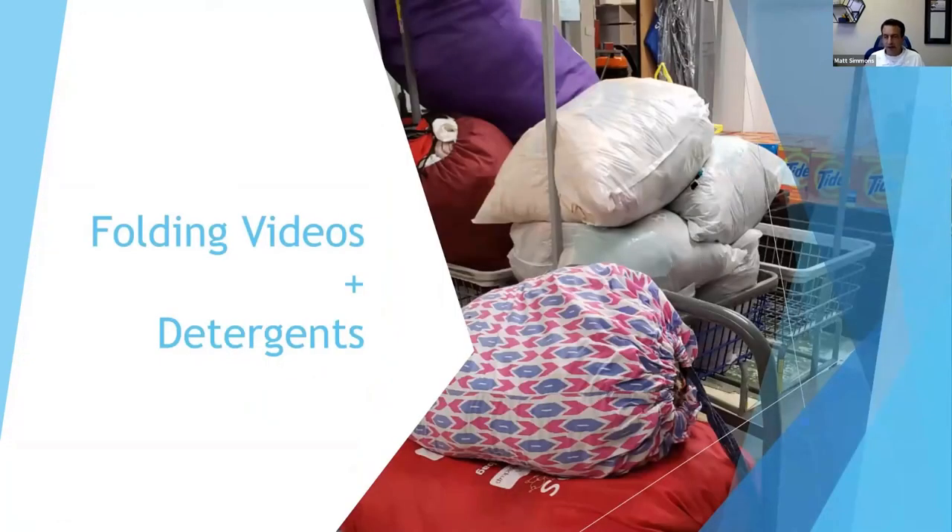Another thing to keep in mind is how you're folding your clothes — however you fold them, you should be consistent. If you go to McDonald's, it's always the same, and people like that consistency. Same with folding at your laundromat. Find folding videos on YouTube, find the ones you like best, create one for each type of garment, and have your attendants watch it or train one person and have them train others. Customers will expect you to fold clothes the same way every time.